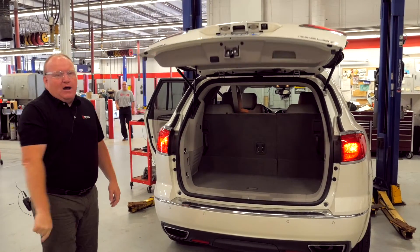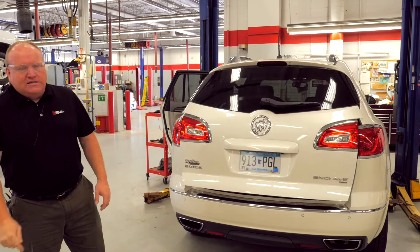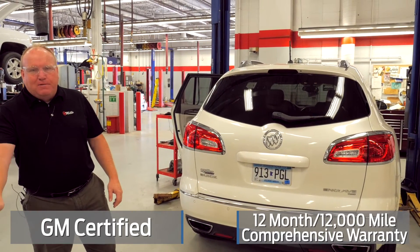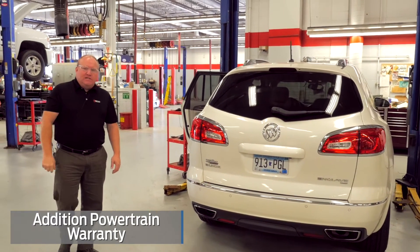This one's just going through the process — came in today. Lynn's going to look at it and we're going to see if we can do a GM certification: give it an additional 12 months, 12,000-mile factory bumper-to-bumper warranty, give it some additional powertrain warranty, and give it some services.